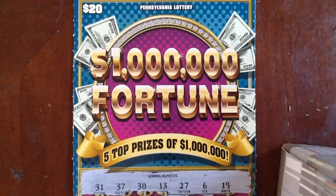Hey everybody, it's the Lotto King. Welcome to part 2 of our brand new $20, $1,000,000 Fortune from the PA Lottery. I've already posted part 1, go check it out.